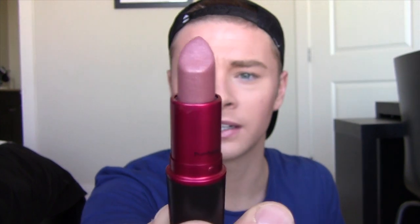The next thing is MAC Viva Glam 5. It's just like a great everyday color. You can wear it anytime, anywhere, with anything. It's good for like a quick lip — it's nothing too bold and it's nothing too nude where it's like, oh, you have concealer on your lip. It's like the perfect nude.